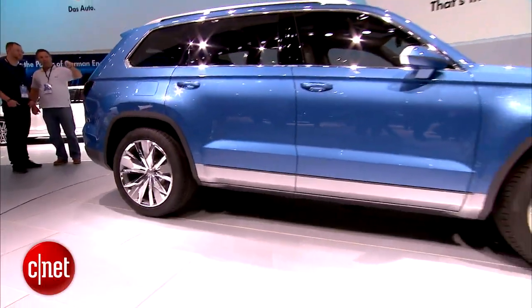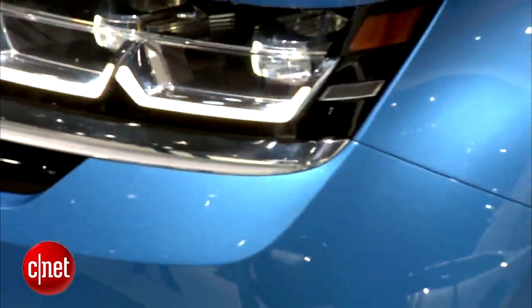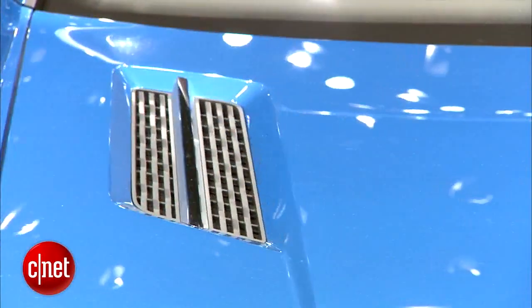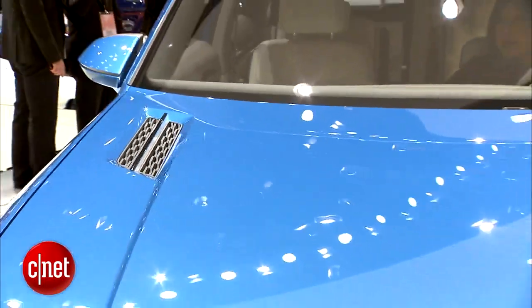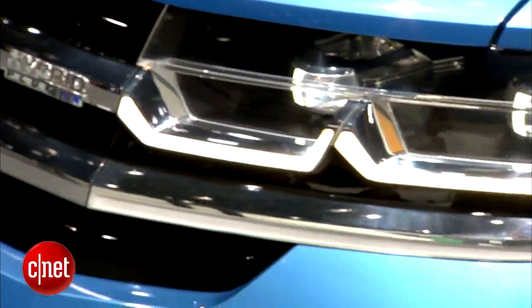It's an interesting form factor too. VW designed this specifically for the North American market and they're calling it an SUV, though I'm thinking more like a minivan or crossover. We see a pretty robust, squared-off hood with vents on top — kind of like what Land Rover's done in the past. We also have LED headlights, which is more of a concept car element and probably won't see that come to production.